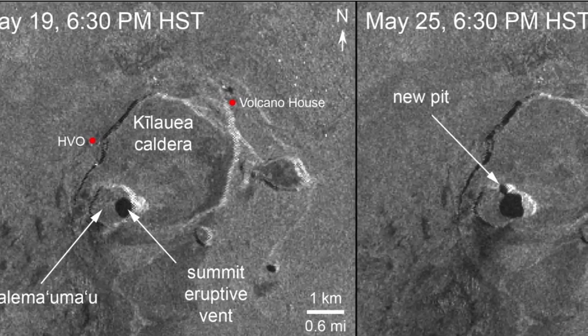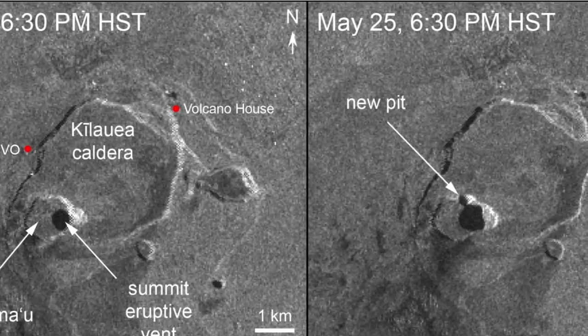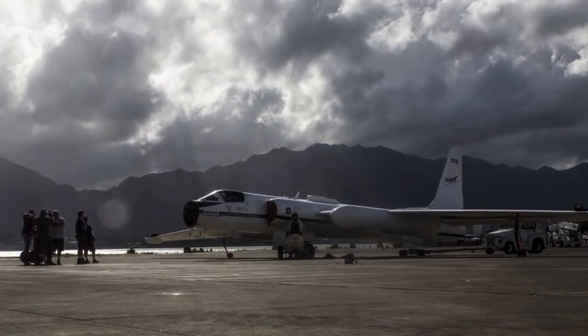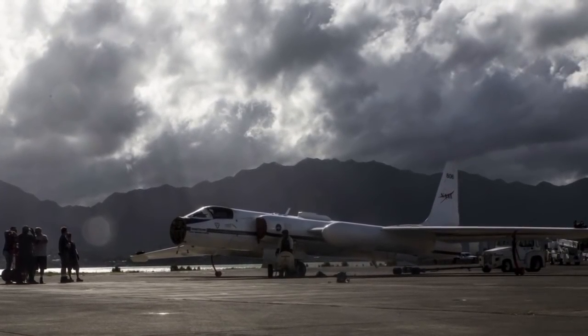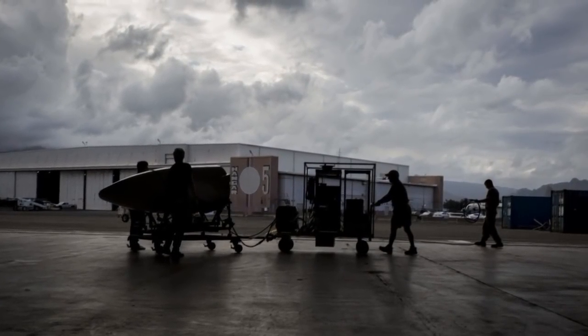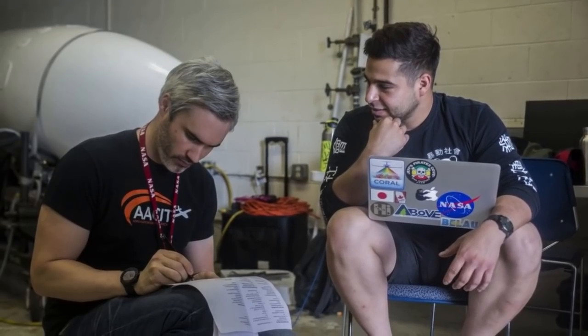Comparing these two satellite images shows that over at Kilauea's summit, the eruptive vent continues to expand as a result of magma withdrawing from directly beneath Halema'uma'u crater. A big challenge for scientists tracking the lava activity is figuring out what will happen next. Since the opening of the first fissure on May 3rd, NASA has been using five satellites to monitor eruption patterns and track fissures, fires, ash, and sulfur dioxide plumes. A research aircraft is also carrying an instrument called GLSEN, which is collecting data to measure changes in topography from the new lava flows.